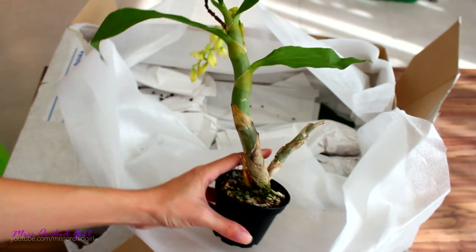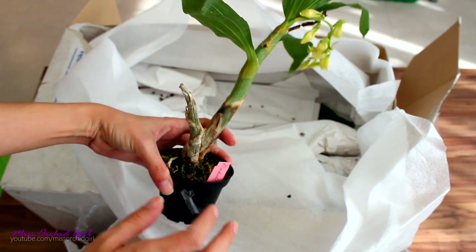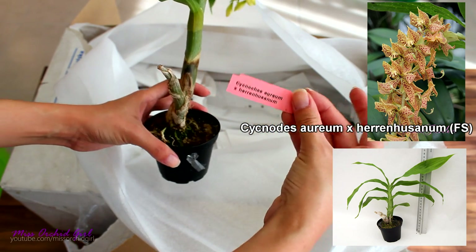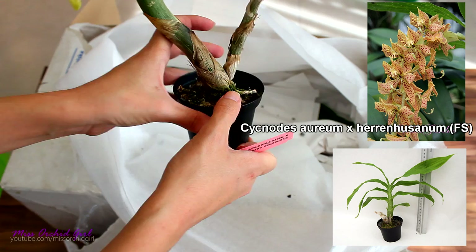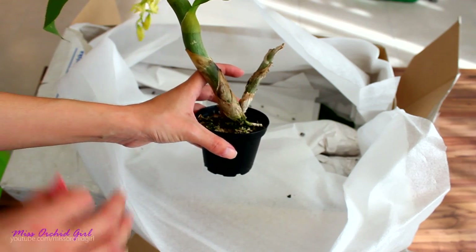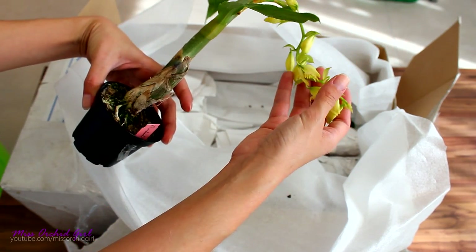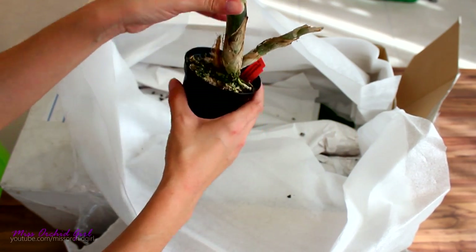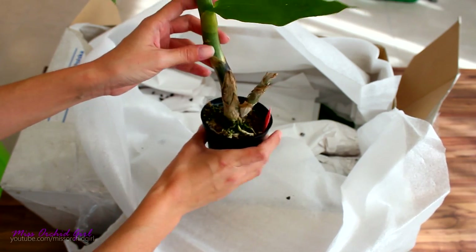The next plant sadly did not do too well in transport. It was in bloom, but sadly the flower spike will not make it — this is what happens with transport. This is Cycnodes aureum crossed with another variety. The roots are really not in a good state, but the good thing is that it's dormancy time now for catasetum. So this guy will lose his roots — I think he's going to be okay. I got a chance to look at the potential flowers; it has quite a nice lip. I think I should induce dormancy, cut the flower spike, and let the flowers drop.